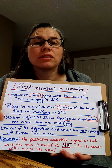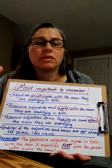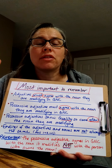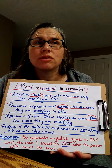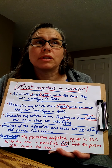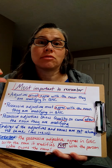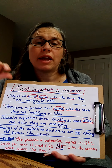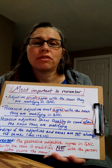Possessive adjectives show quality. That means they are coming after the noun that they are modifying. It's important to think about where that placement is in the sentence. Adjectives that describe their noun in quality come after their noun.